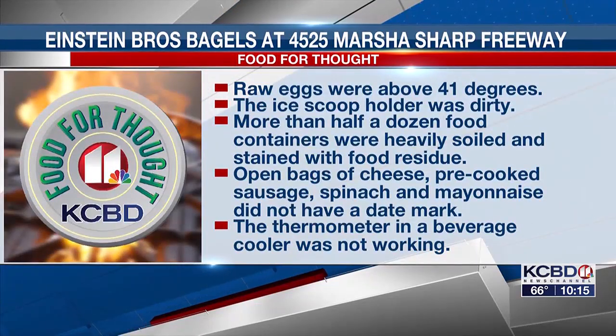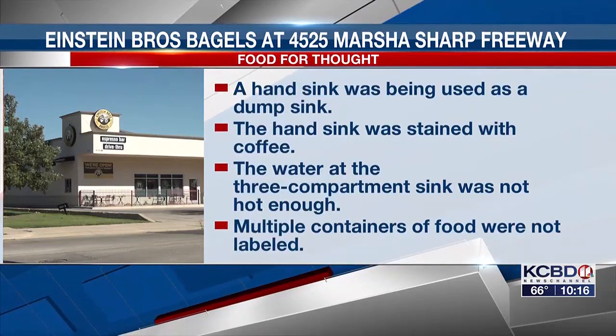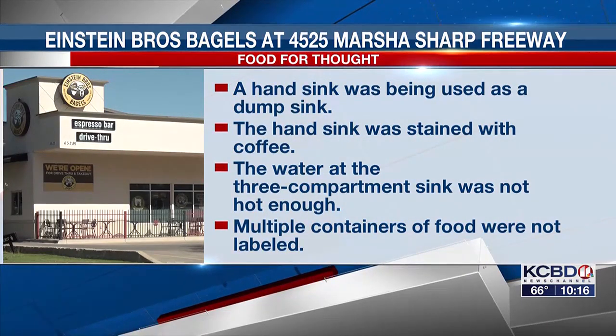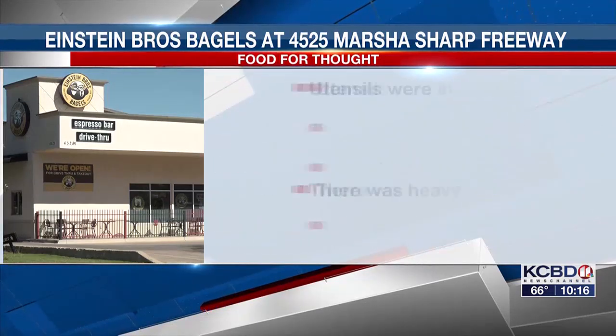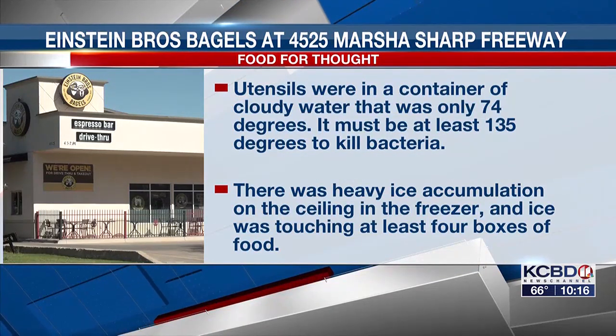Einstein Brothers Bagels at 4525 Marsha Sharp Freeway had 21 violations. Raw eggs were above 41 degrees. The ice scoop holder was dirty. More than half a dozen food containers were heavily soiled and stained with food residue. Open bags of cheese, pre-cooked sausage, spinach, and mayonnaise did not have a date mark. The thermometer in a beverage cooler was not working. A hand sink was being used as a dump sink and was stained with coffee. The water at the three-compartment sink was not hot enough. Multiple containers of food were not labeled. Buckets of sanitizer solution were on the floor. Boxes of bagels were on the floor of the walk-in cooler. A container of cinnamon and a bag of cinnamon were stored in a dirty area. Brown standing water was leaking from under the oven. Utensils were in a container of cloudy water that was only 74 degrees — it must be at least 135 degrees to kill bacteria. There was heavy ice accumulation on the ceiling of the freezer, and ice was touching at least four boxes of food.